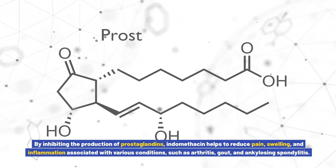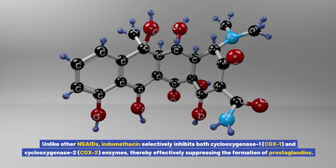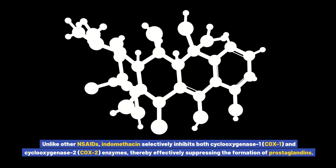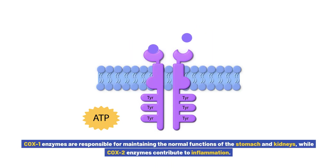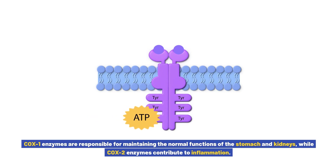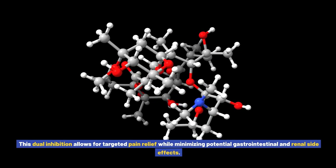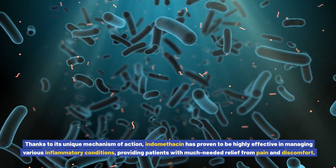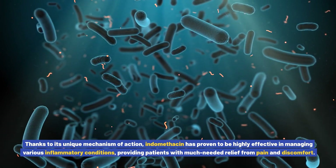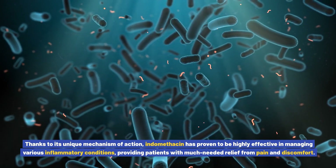and ankylosing spondylitis. Unlike other NSAIDs, indomethacin selectively inhibits both cyclooxygenase-1 (COX-1) and cyclooxygenase-2 (COX-2) enzymes, thereby effectively suppressing the formation of prostaglandins. COX-1 enzymes are responsible for maintaining the normal functions of the stomach and kidneys, while COX-2 enzymes contribute to inflammation. This dual inhibition allows for targeted pain relief while minimizing potential gastrointestinal and renal side effects. Thanks to its unique mechanism of action, indomethacin has proven to be highly effective in managing various inflammatory conditions, providing patients with much-needed relief from pain and discomfort.